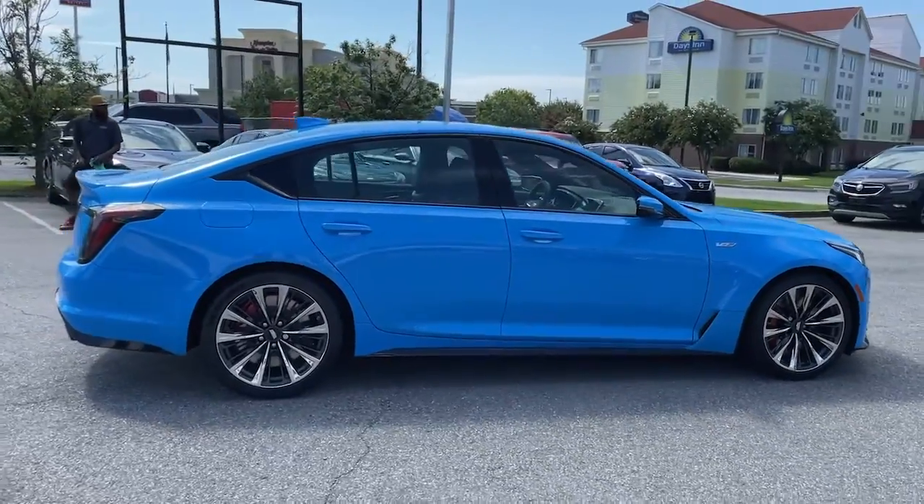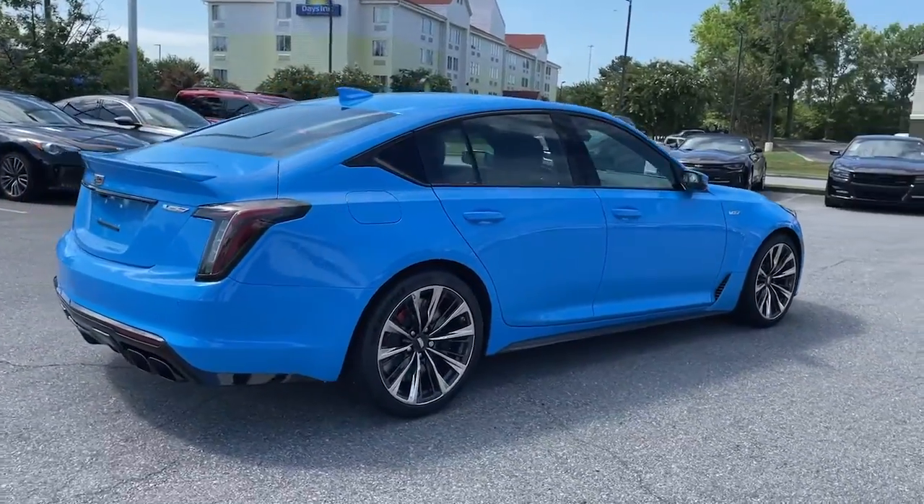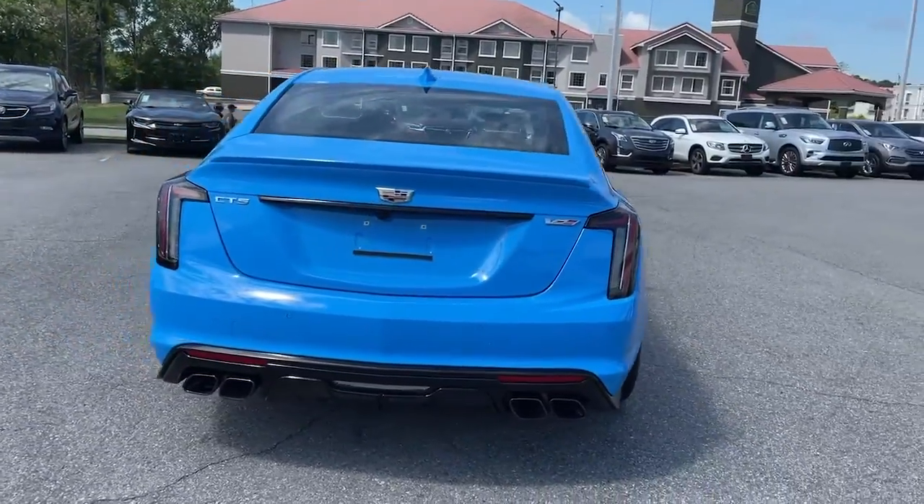The Buick Enclave — the mid-size luxury SUV that gives you command of the road in safety and comfort with all the mod cons.